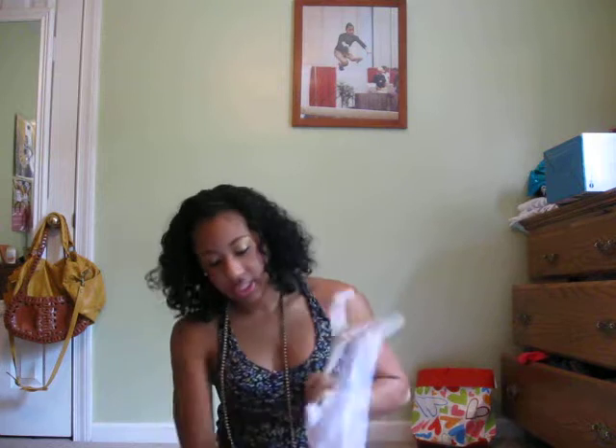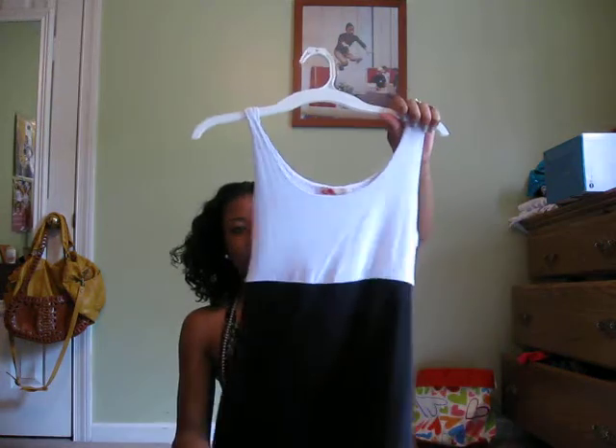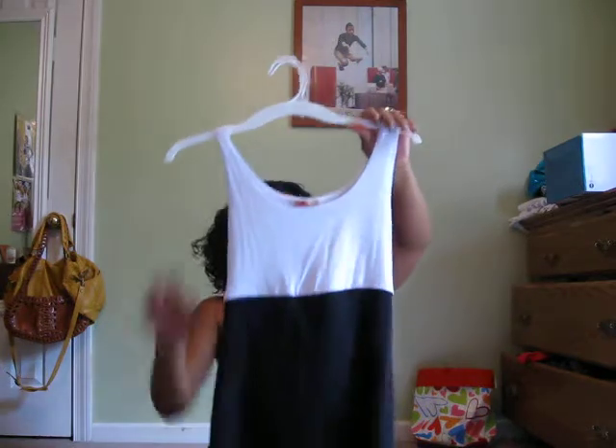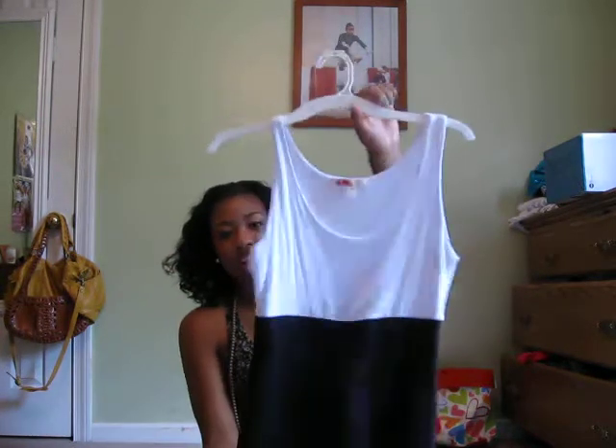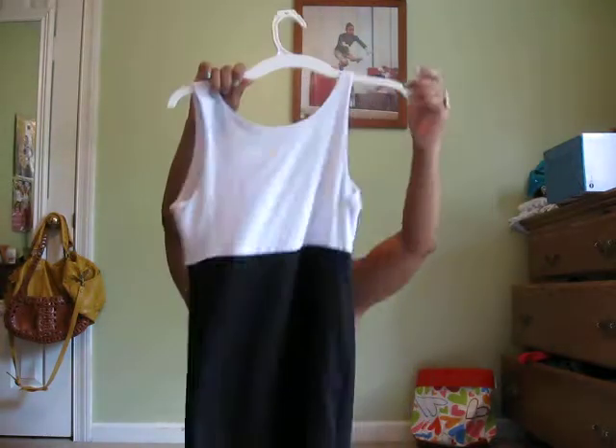Now I'll go to my dresses. I got this dress — it's a tight fitting dress. It was like $11.00. Here's the back.